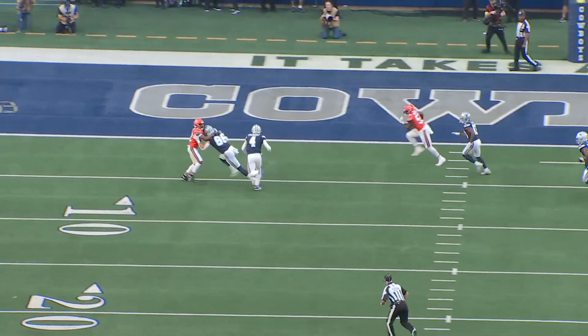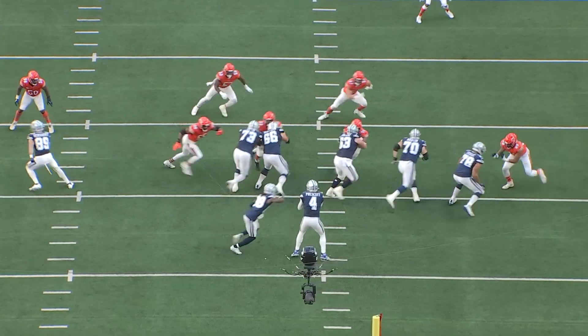This is a really nice play design: fake the jet sweep into the read option, and then Dalton Schultz leads the way for Dak Prescott to score a touchdown.